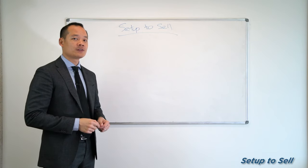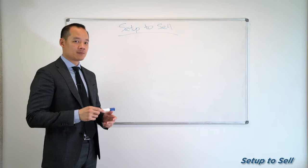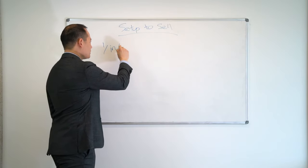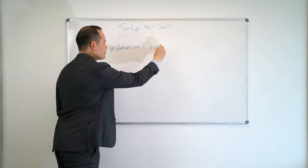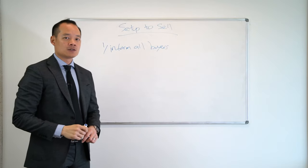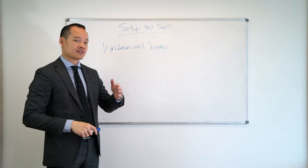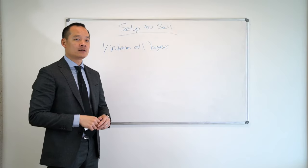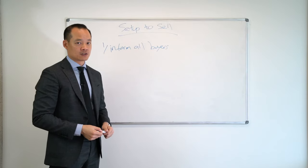Set up to sell. We'll go through all the things that's going to happen when you sell your property. The very first step is we will inform all buyers. We have a database of buyers — all the buyers that can afford your home that are looking for a similar home in that specific area. We will inform them, usually via SMS. The ones that are interested will just book an inspection.